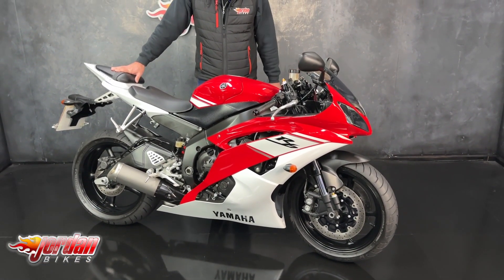Rare to find one in this condition and this mileage, so if you do fancy it, don't hang about — because if you don't buy it, somebody else will.